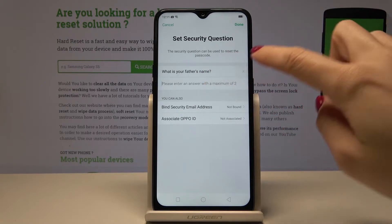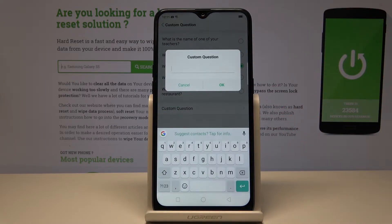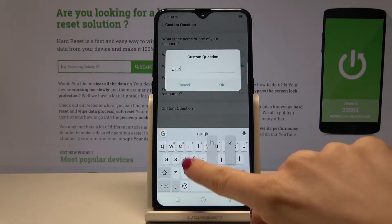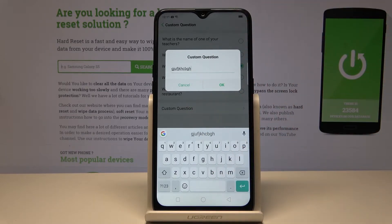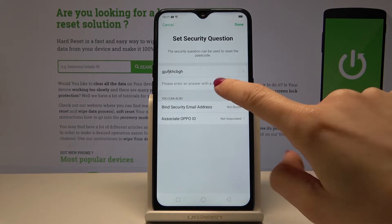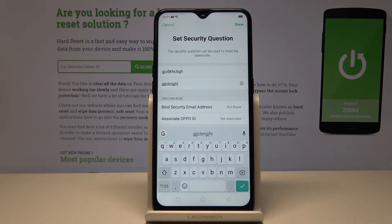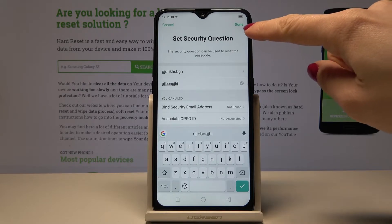You can choose one from the presented options or you can enter your own question — for example, what is the name of your first pet, or what's your wife's name. Choose what you prefer, then just answer it. Once it's done, just tap on Done.